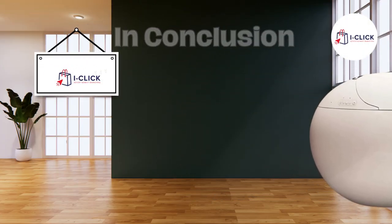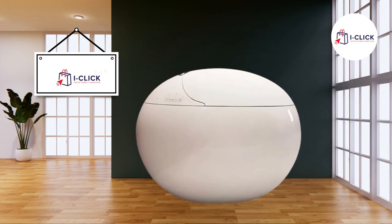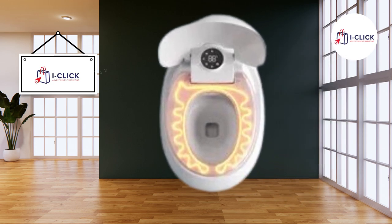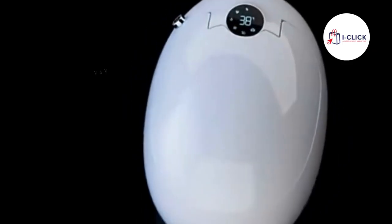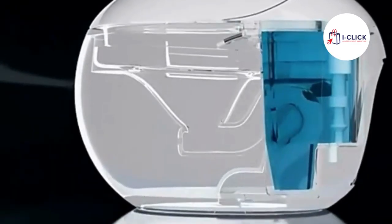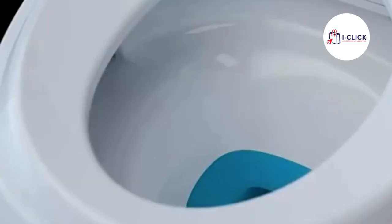In conclusion, the sanitaryware egg-shaped electric automatic flush bathroom ceramic intelligent smart toilet is a remarkable addition to any modern bathroom. It combines comfort, hygiene, and technology seamlessly, making it a worthwhile investment for your home. Say goodbye to conventional toilets and embrace the future of bathroom luxury with this smart toilet.